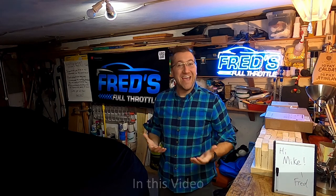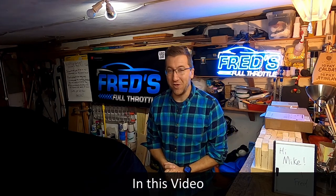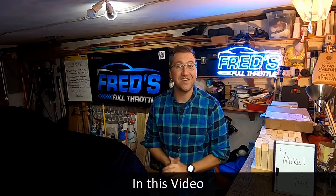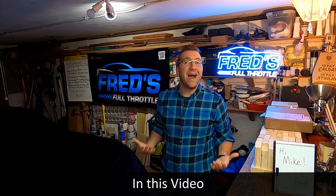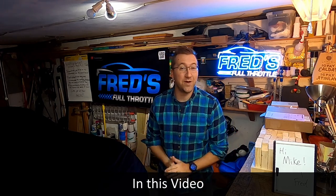What is up YouTube? Welcome to Fred's Full Throttle. In this week's video, here's what I'm going to cover. I'm going to be talking about McMulkin's plans for opening up reservations for the Corvette E-Ray — yes, you can get one at MSRP — and then I'm going to spend most of the time talking about the E-Ray itself and what we've learned about the car.